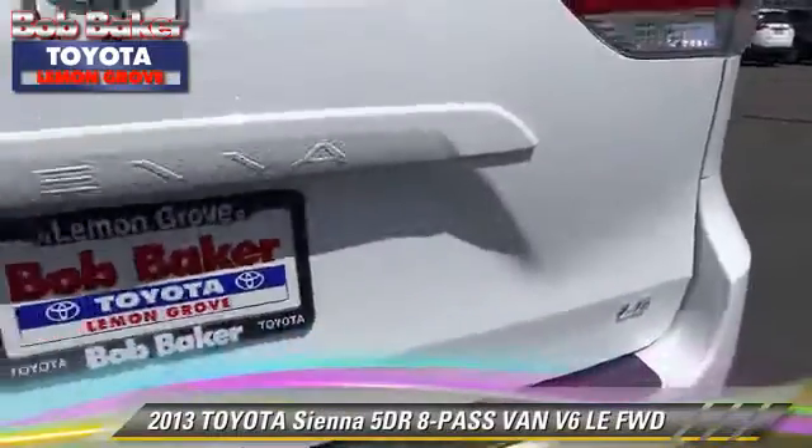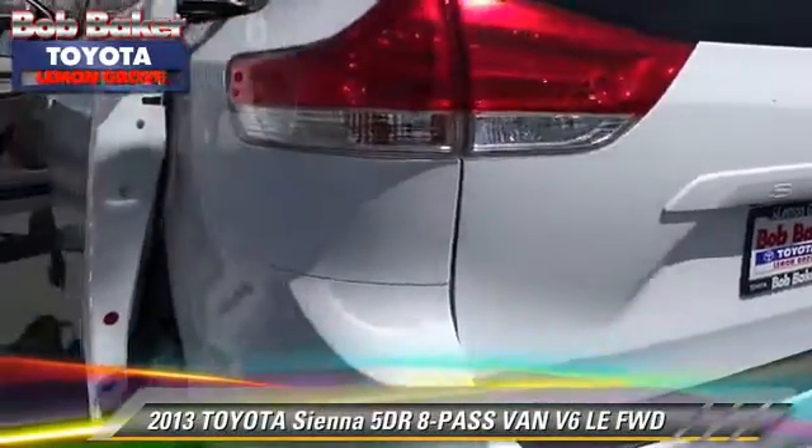Safety features include dual front airbags, traction control, and stability control.